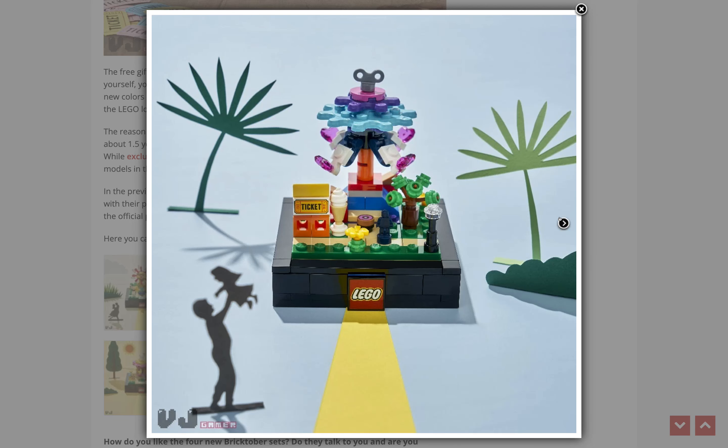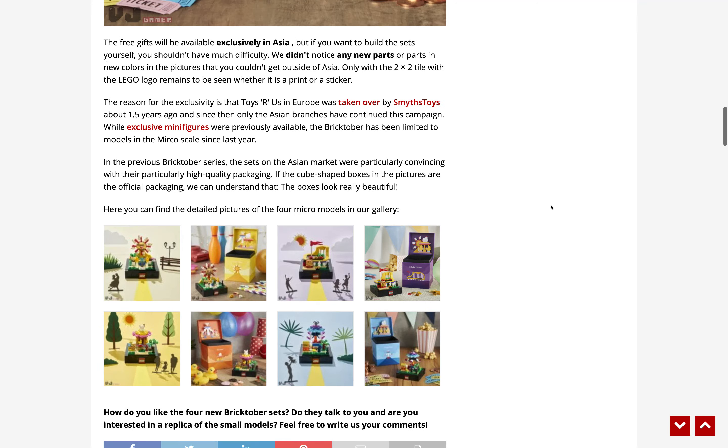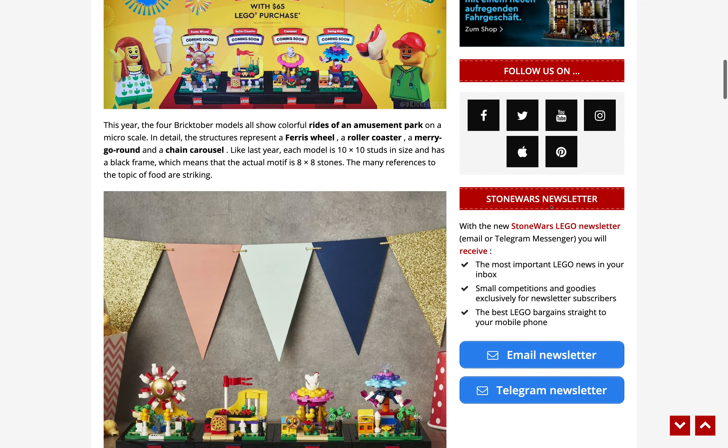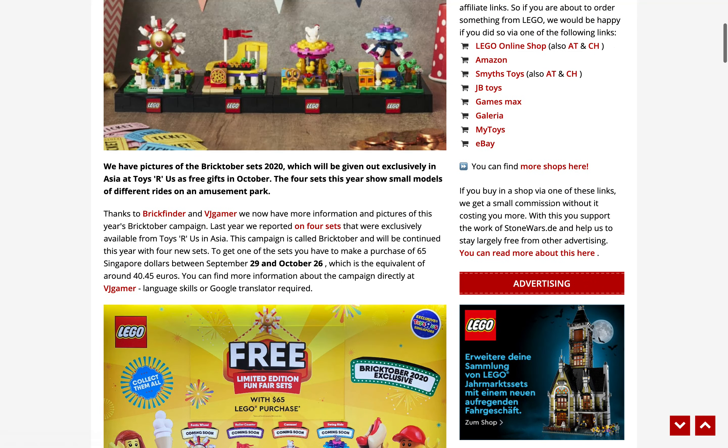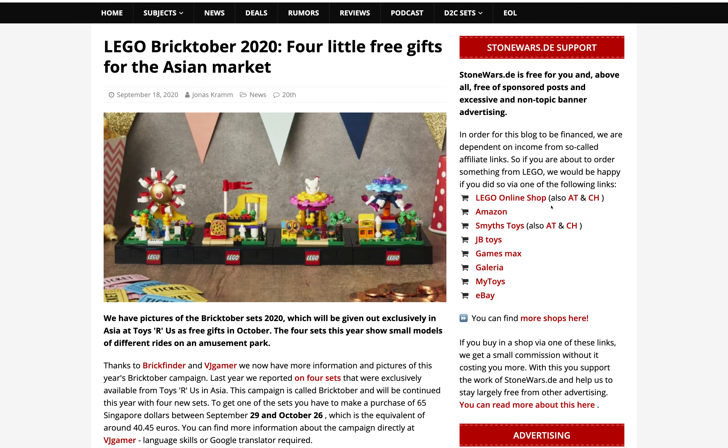I thought they were doing regular Bricktober sets this year with minifigures, so I'm not sure what happened to that. This last one is the tilt-a-whirl — they just call it a swing ride. That's pretty much it for Bricktober 2020. I don't think we're getting anything in the US, but at least some portion of the world gets to enjoy it. Don't forget to comment, like, and subscribe — I'll see you guys with more videos soon!